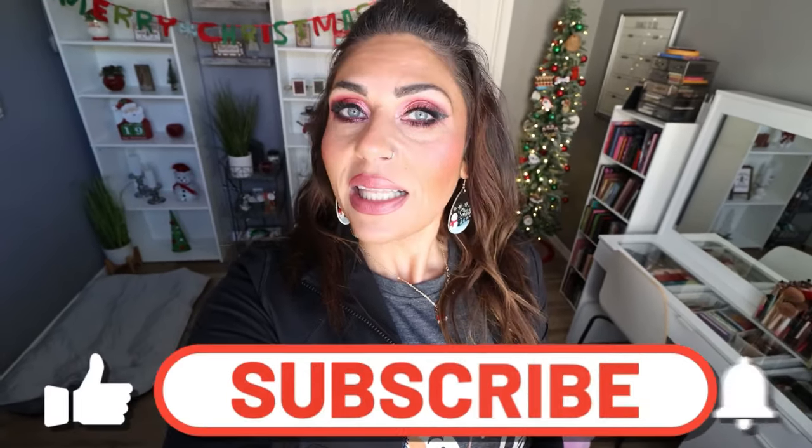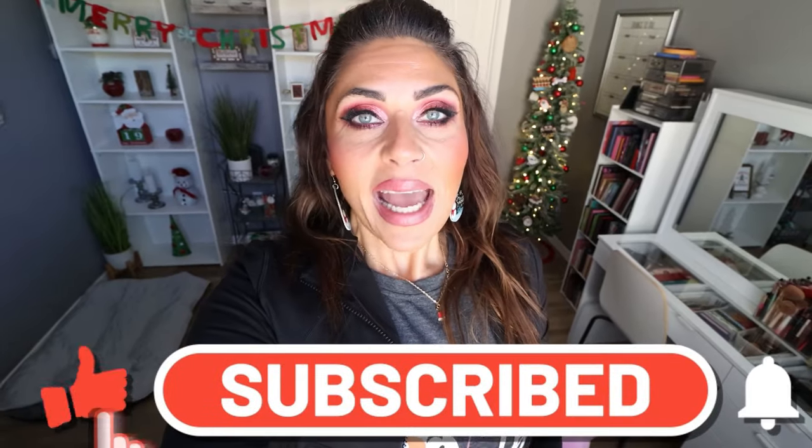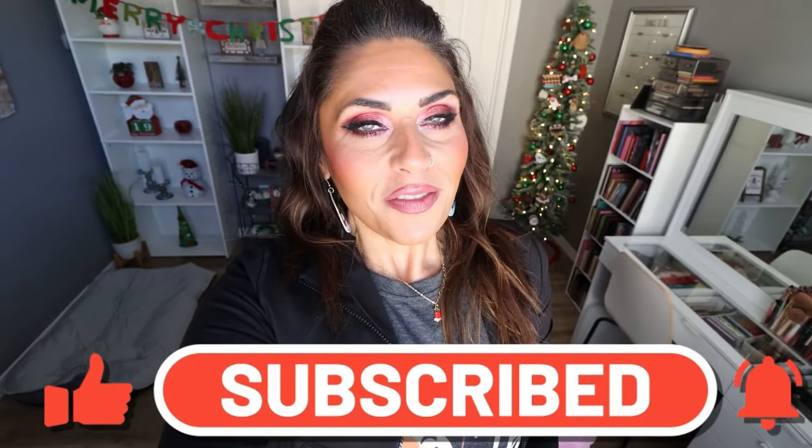Thank you for joining me for another weekly grocery haul. I hope you enjoyed seeing everything I picked up for the week. I got some really great deals at Sprouts — I love a good meat deal. Comment down below: do you love a good meat deal too? It really helps me get in my protein at much more affordable prices. Don't forget to check out the description box for nutrition coaching, links and discounts to my favorite things, and come join my Facebook group. Happy holidays and I'll see you in tomorrow's video!